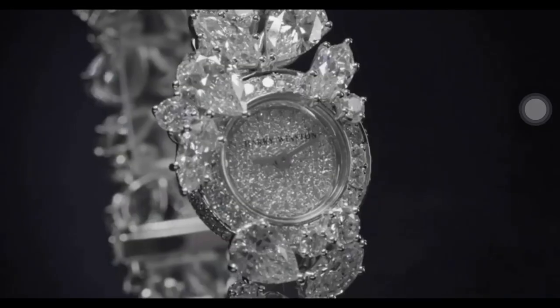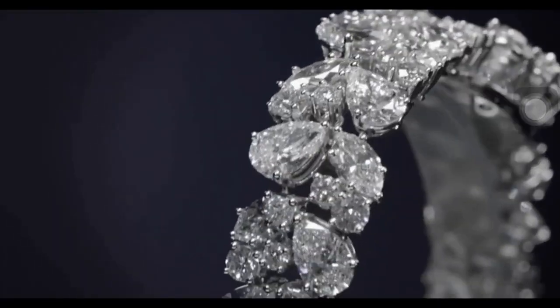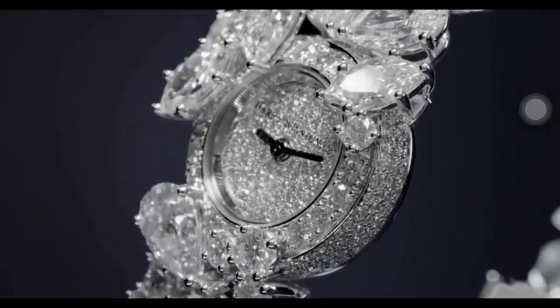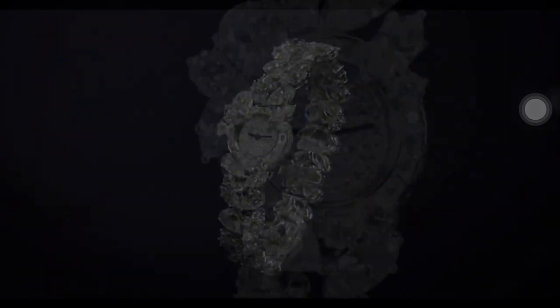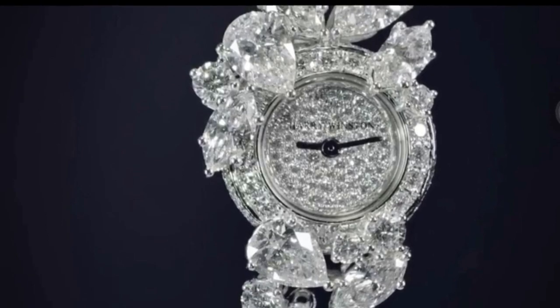Included in the collection is this beautiful cluster timepiece. Mr. Winston felt strongly that the natural beauty of a diamond should stand at the forefront of all Winston design. In this exceptional cluster timepiece, the house's signature style comes to life through a dazzling array of round brilliant, pear and marquise shaped stones that capture the light from all angles.